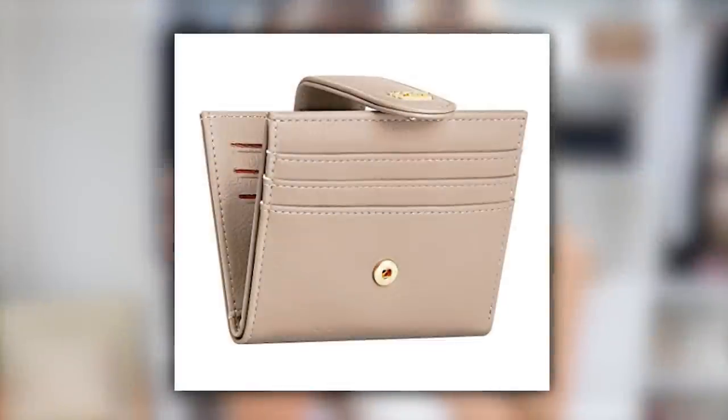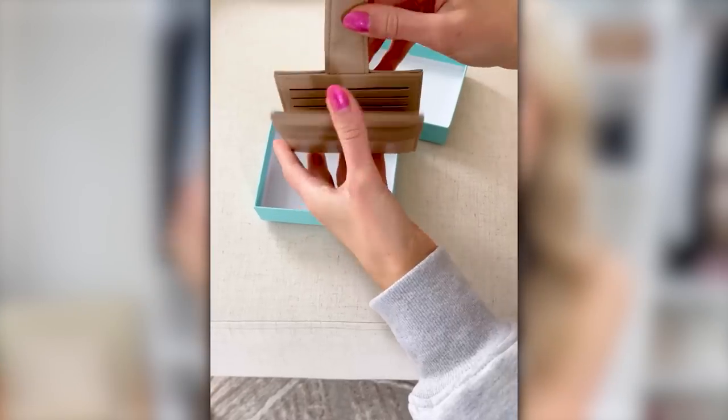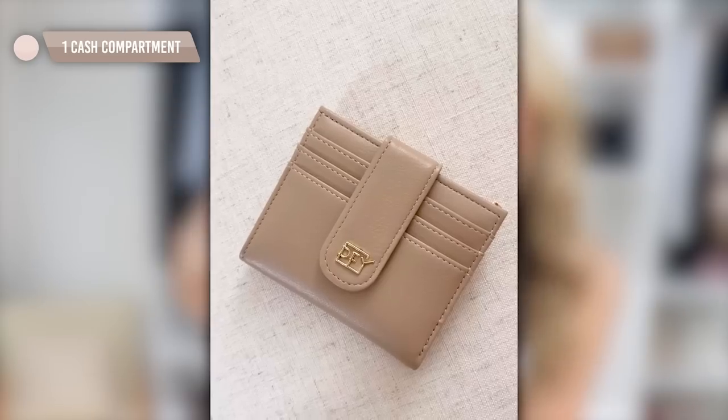I was searching for a compact wallet that I could interchange between any purse but still hold all my necessities — and this is it. It has a snap closure, three card pockets on the front, plus extra credit card slots and space for receipts and cash inside. The back has a little zip pocket for change. It's small enough to easily move between all your different bags.